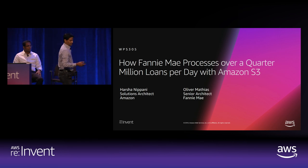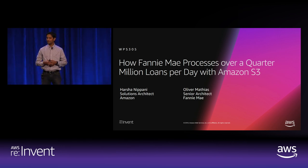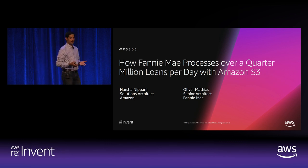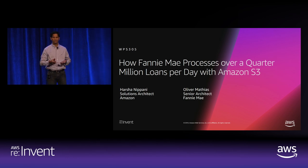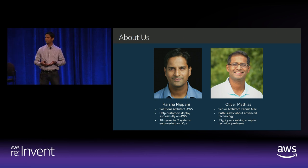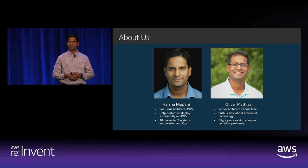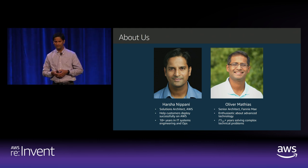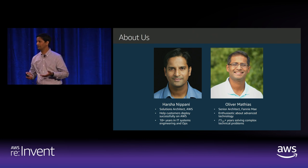Good morning, and thank you for your time. This session is WPS 305: how Fannie Mae processes over a quarter million loads a day using Amazon S3. My name is Harsh Anipani, I'm a senior solutions architect at AWS, and with me on stage is Oliver Matthias, a senior architect at Fannie Mae, who led the transformation journey for a mission-critical app at Fannie.